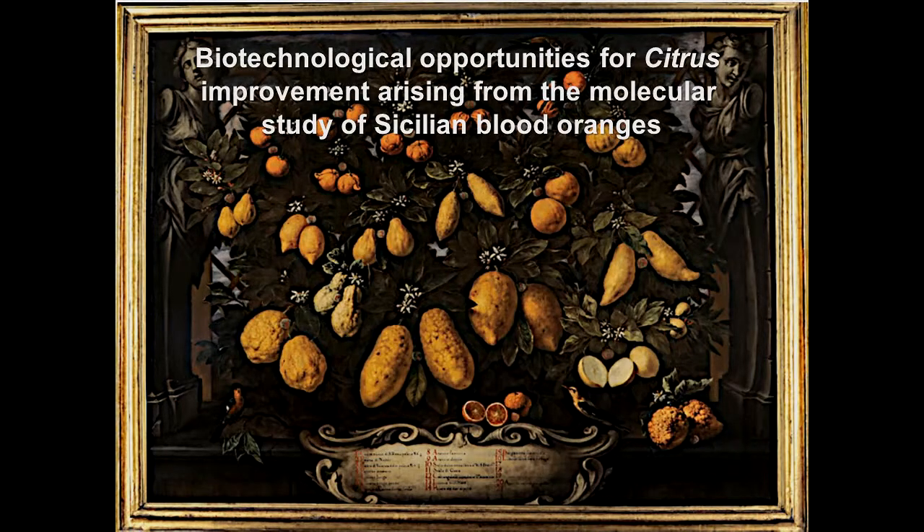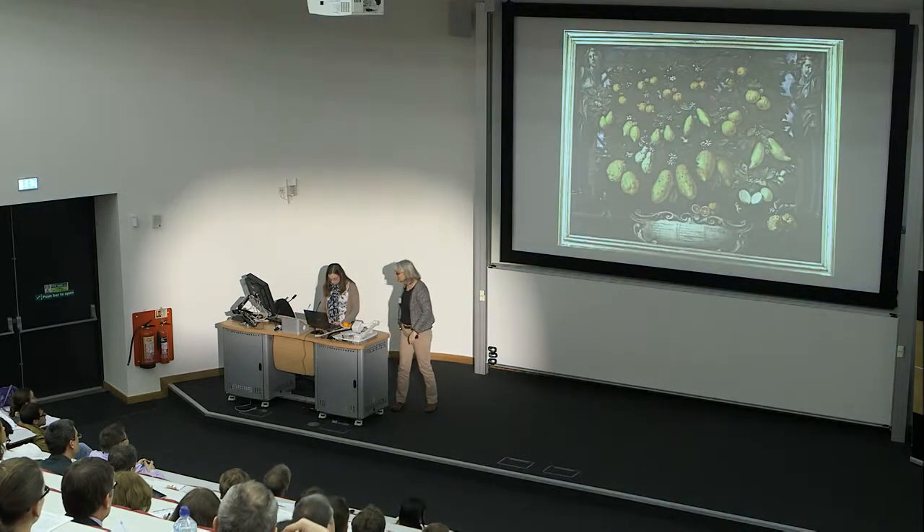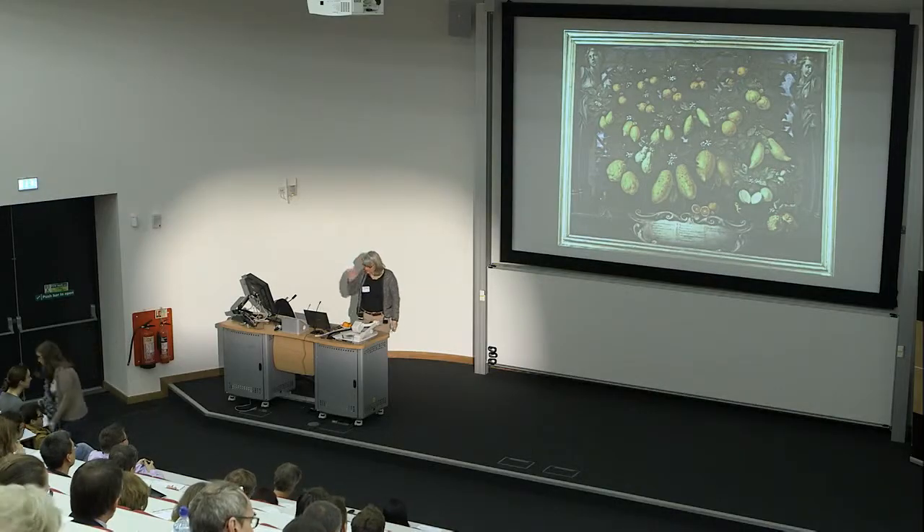I'm sure everyone will be very relieved, me especially, that I'm not going to speak about purple tomatoes today. I'm going to talk about another coloured fruit — blood oranges — and this gives me the opportunity to demonstrate certain things.